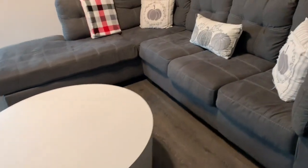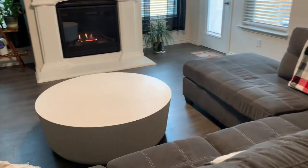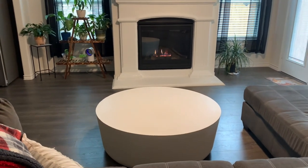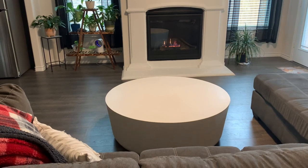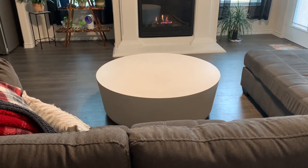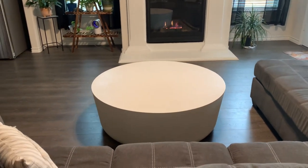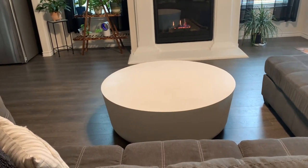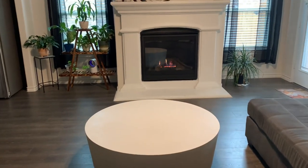Let me go from this angle — I'm going to stand behind the sofa so you guys can see it from here. I am absolutely in love, even more so now that I can see it in person. I was trying to decide between a square coffee table or a circle coffee table, and I think this is so fitting for this space.